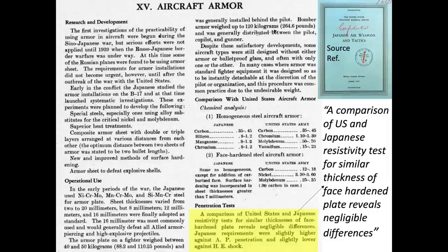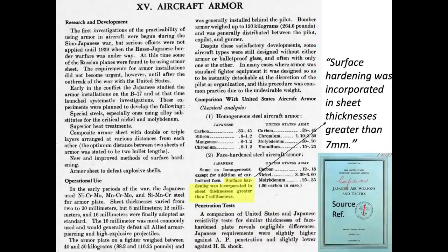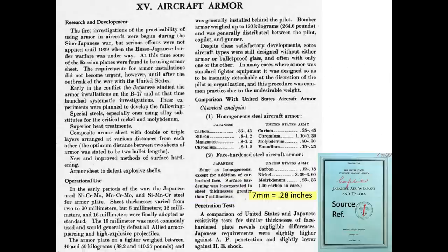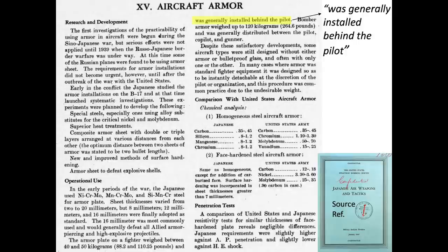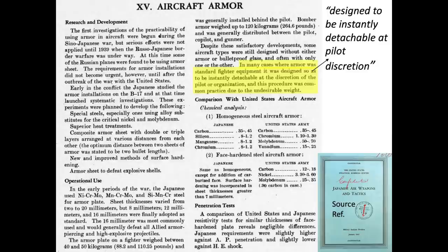Bullet penetration tests of Japanese armor indicated it was roughly equivalent to U.S. armor quality, as discussed in the shaded section of this chart. The Japanese incorporated the higher penetration-resistant face hardened armor in gauges greater than 7 millimeters, which equates to 0.28 inches. Japanese fighter armor weighed between 88 and 110 pounds, and the plates were generally limited to protection of the pilot's back and head. Surprisingly, aircraft armor was designed to be detachable and could be removed at the pilot's discretion.